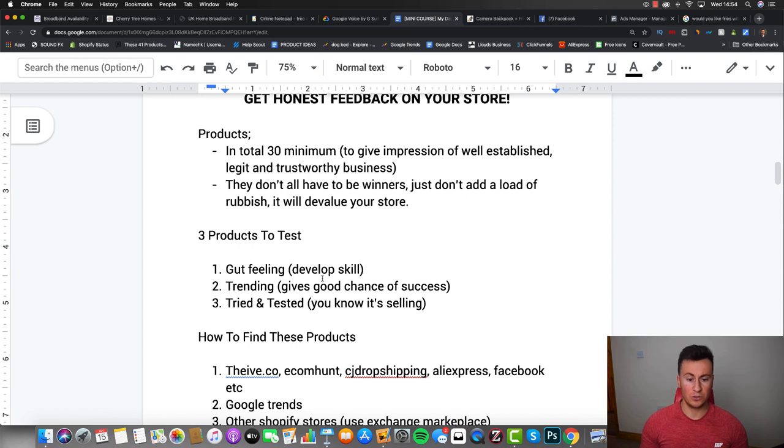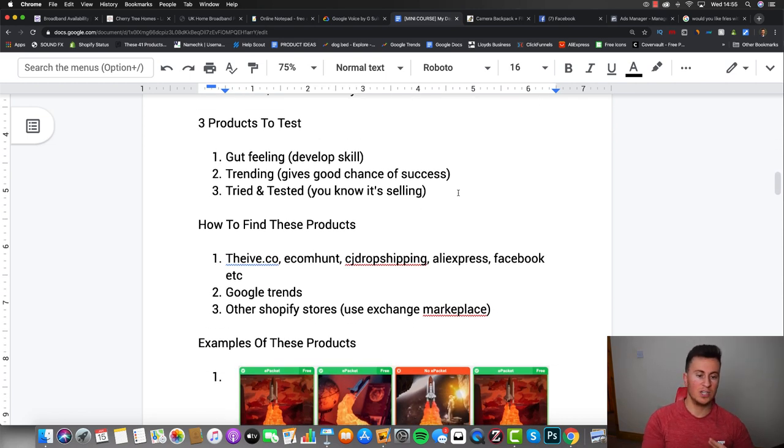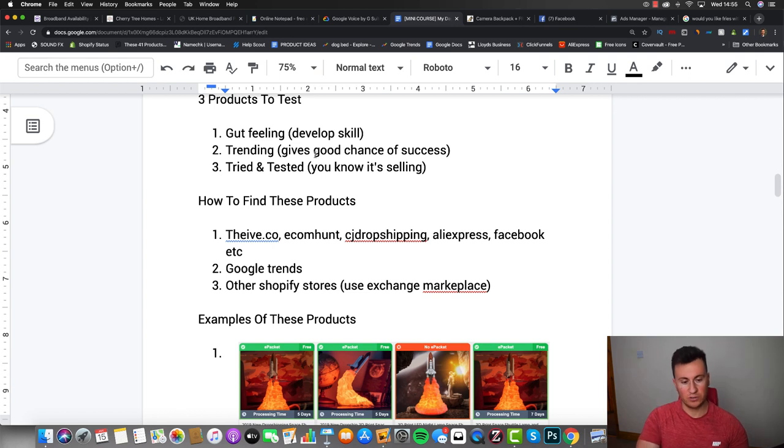Moving on to products: you need a minimum of 30 on your store to give the impression of a well-established, legitimate, and trustworthy business. They don't all have to be winning products, but don't add low-quality rubbish - that devalues your store and makes customers think your business is cheap. The strategy is to choose three products to test: number one based on gut feeling, because picking products is a skill you develop by trial and error; number two a trending product, for a good chance of success; and number three a tried-and-tested product that you know is selling successfully.